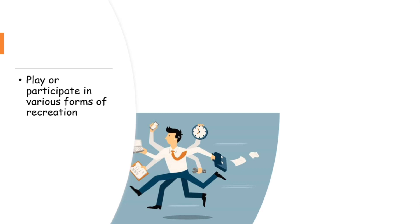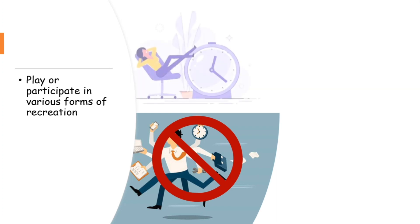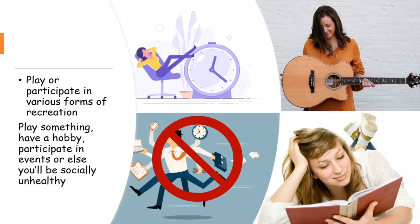The last component is to play or participate in various forms of recreation. To lead a healthy life, we should not only work 24/7. We should have some time off from our busy schedule to enjoy life and reminisce our achievements. We can play something, have a hobby like drawing or reading a book, or participate in social events — because if we don't, we will just be turned into machines and become socially unhealthy.